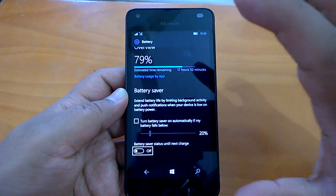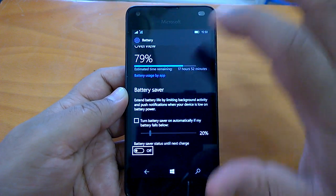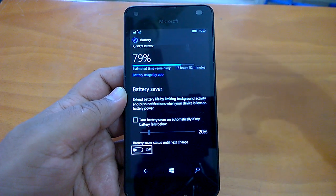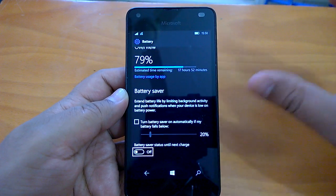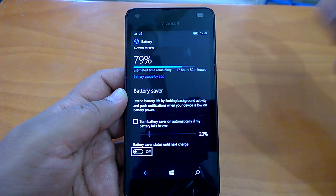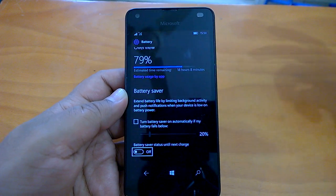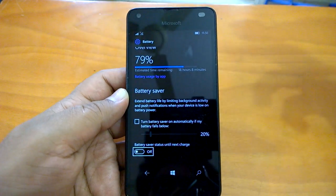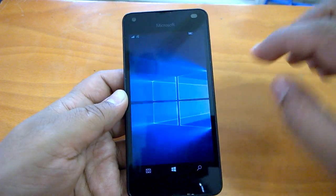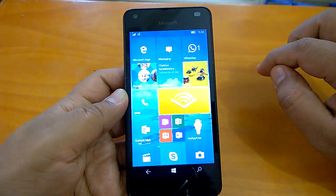That brings us to the end of this hands-on impressions review. The build is really good — battery life has improved over build 14393.321. However, Bluetooth still doesn't impress; it needs to be faster, even when connecting to another Windows 10 Mobile device, and there's fair room for UI improvement in Bluetooth as well. Stay tuned, thanks for watching.